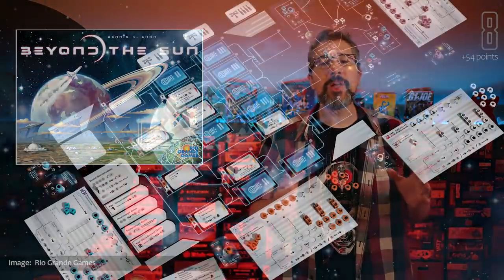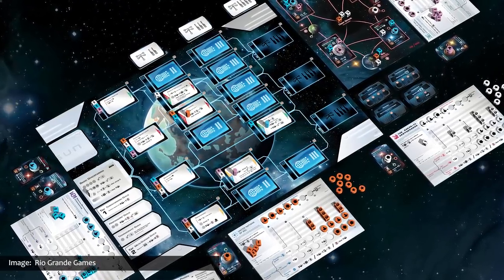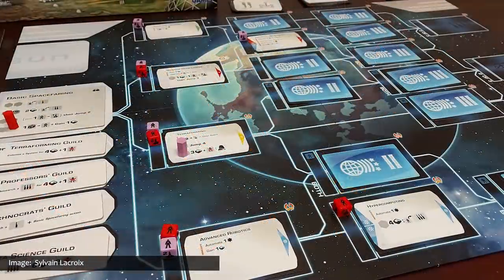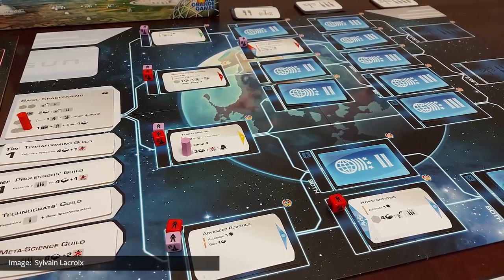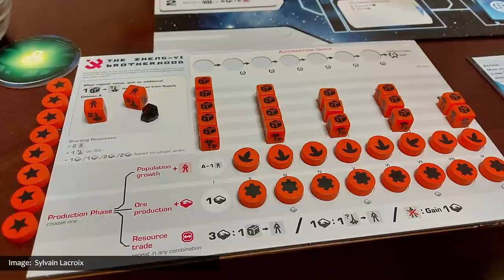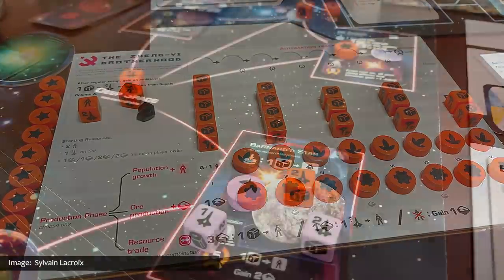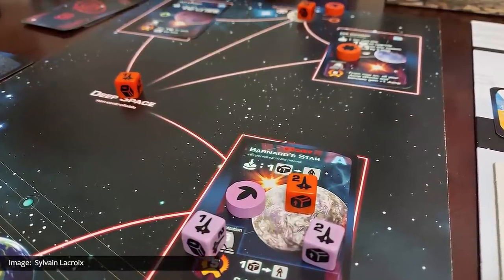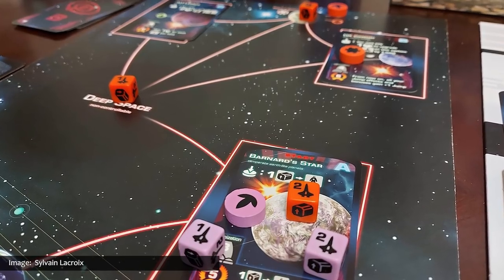Beyond the Sun from Rio Grande Games is a space civilization game in which players collectively decide the technological progress of humankind at the dawn of the spacefaring era, all the time competing against each other to be the leading faction in economic development, science, and galactic influence. The game is played over a variable number of rounds, and as players take actions, they research new technologies that come in four different flavors. Thus, in each game, players will create their own unique technology trees.